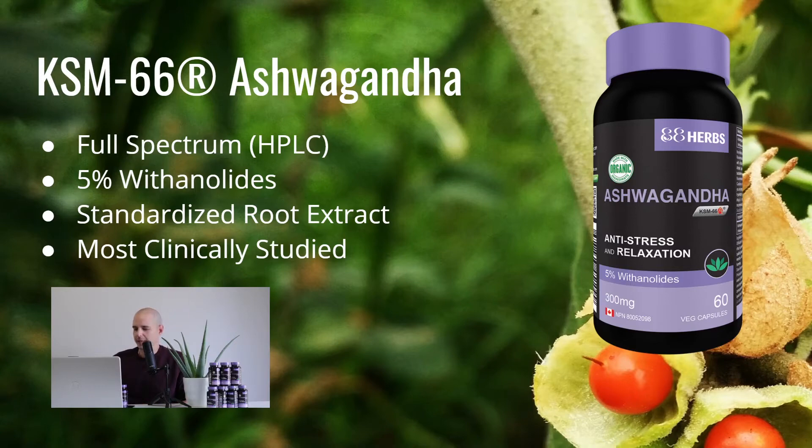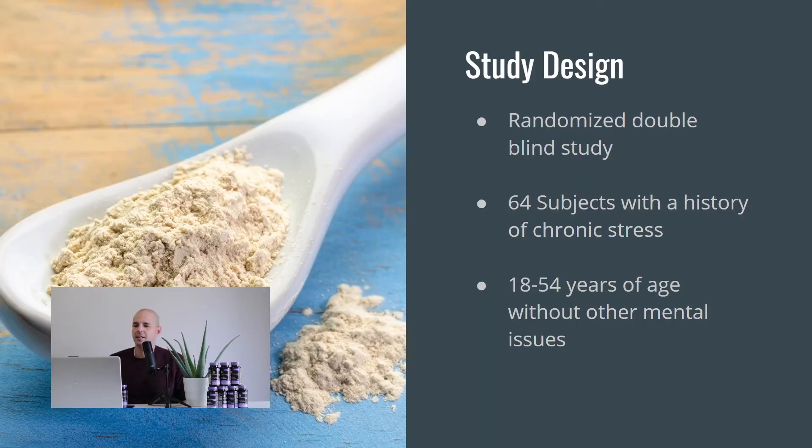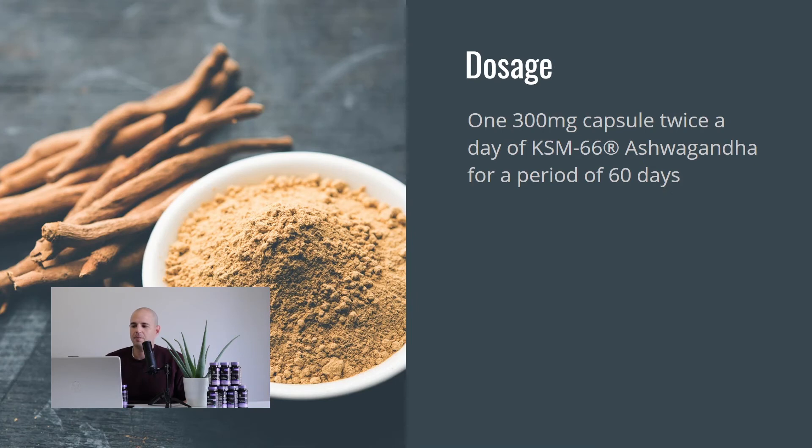The study design is randomized and double-blind — it's a proper study where even the researchers aren't sure who's getting the placebo and who's getting the ashwagandha. They used 64 people who had a history of chronic stress, aged 18 to 54, with no other noticeable mental health issues. For the dose, they gave one 300-milligram capsule twice a day for 60 days, which is exactly what we use — 100% pure KSM-66 with no fillers.